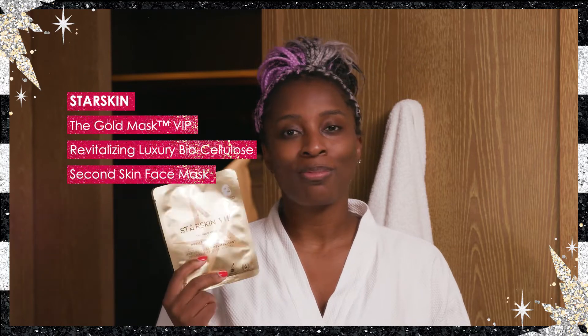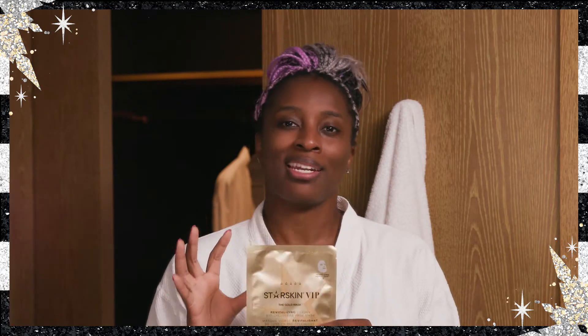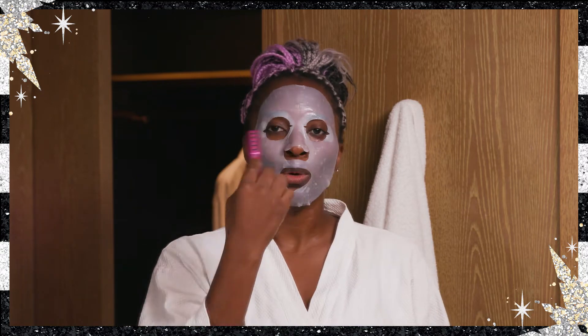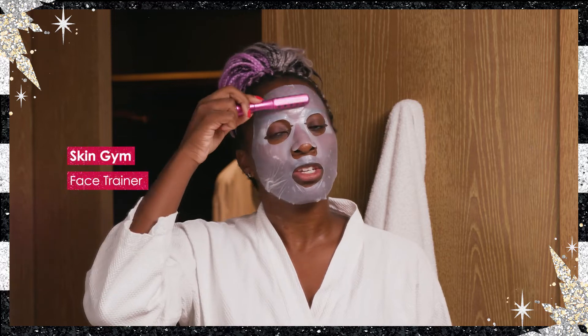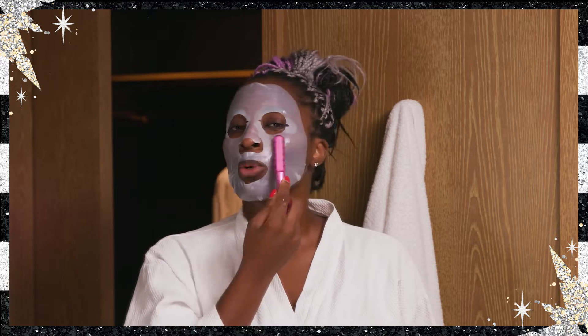After we've cleansed, we're going to go in with the sheet mask — we're going to use Star Skins The Gold Mask. This mask is perfect. It has niacinamide, which is great for brightening the skin, and it also has lots of natural botanicals inside, which is going to leave the skin hydrated and plump. After we've applied our mask, I like to go in with a skincare tool. Right now I'm using Skin Gym's Face Trainer, which really helps with any puffiness you've had from the morning.